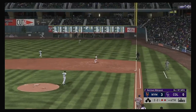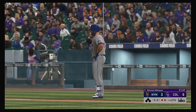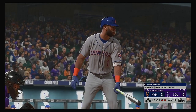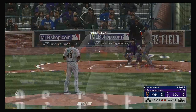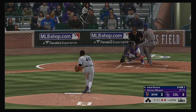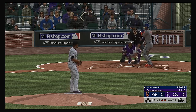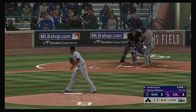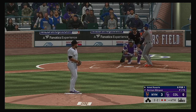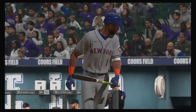Wilson Ramos lines to the right side — leaps high as he makes the catch. Ahmed Rosario into the box. Three runs, three hits, and no errors on the Mets' line score so far. In for a strike, one and two now. Ball two. Here comes the 2-2 pitch — he chases out of the zone for strike three and that's the third out. Mets go down 1-2-3, but they lead it 3-0.